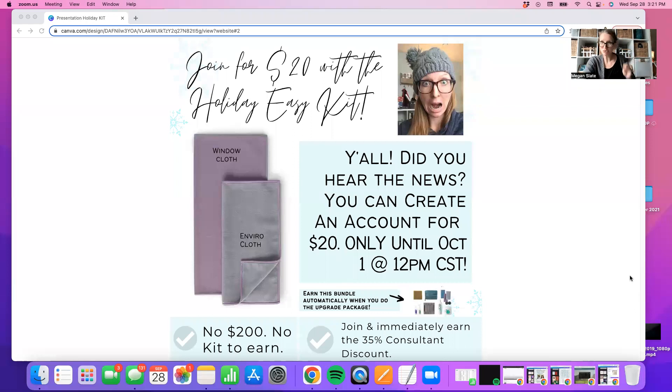Here we are. Literally, it's $20 — not even kidding. It is $20 to join only right now. This is not the typical kit that Norwex offers. So if you love Norwex and you are ready to stock up, and you need laundry detergent, and UltraZyme, and a mop, and these cloths, and you're ready to make some changes in your home, this is the time to sign up right now. You pay $20 and you can create an account. You get an Envirocloth and a Windowcloth. This is available only until October 1st at 12 Central, so our time is a little limited, but I wanted to make sure that you knew about this offer.